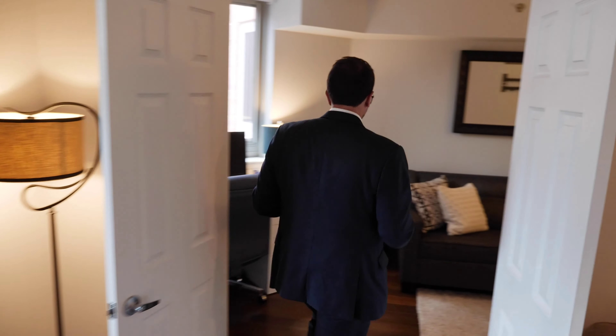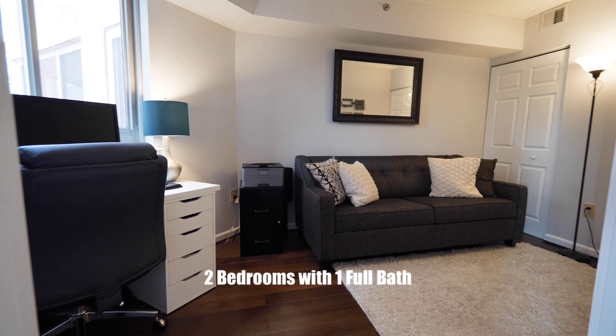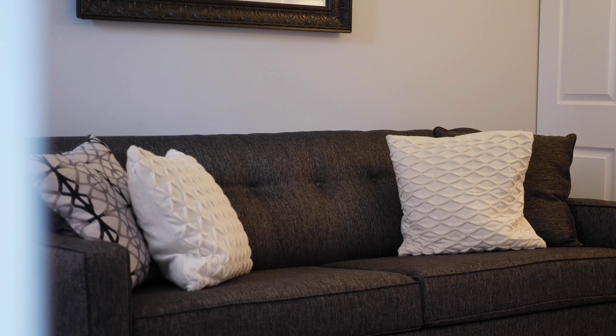The second bedroom could be used as a home office or second bedroom. The great thing about this space is that it's opposite the other bedroom, so it gives you a lot more privacy.